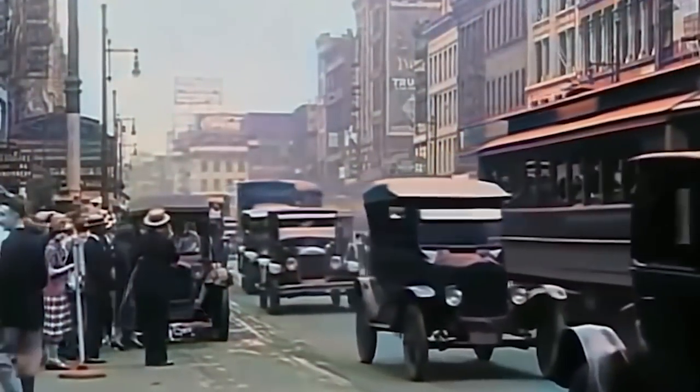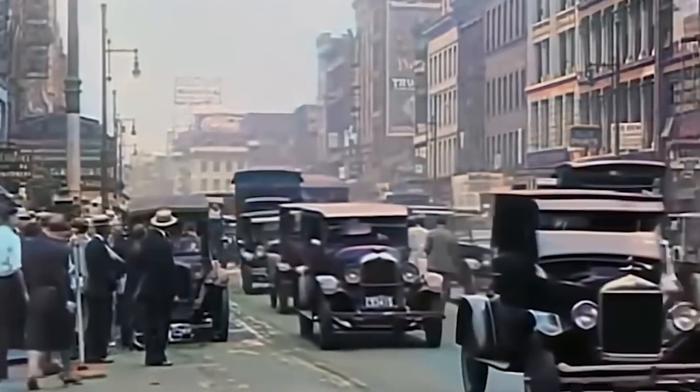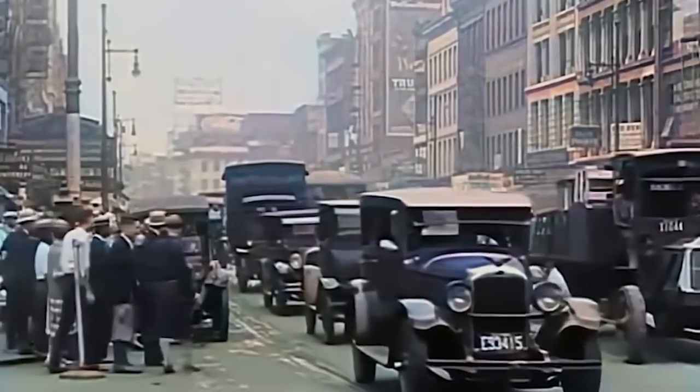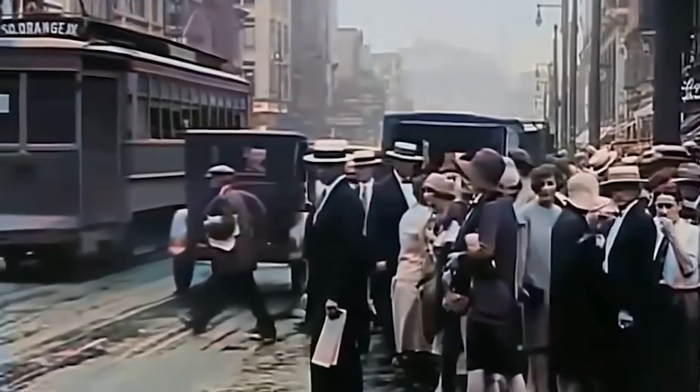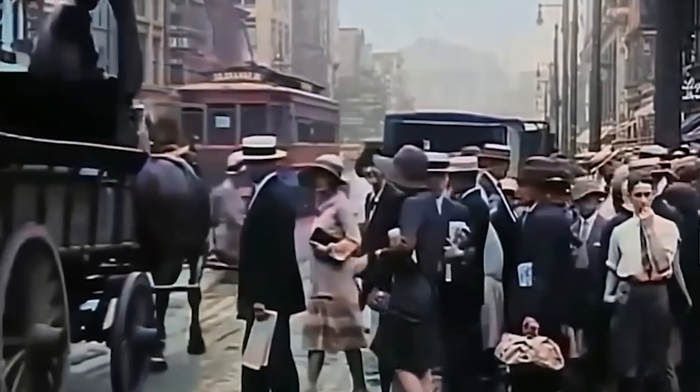At the dawn of the 1920s, America was brimming with optimism and newfound hope. After weathering poverty, a pandemic, and a brutal war, Americans had a real cause to celebrate. They had survived it all and were entering a new era of progress and prosperity.